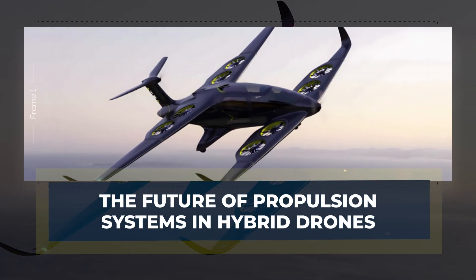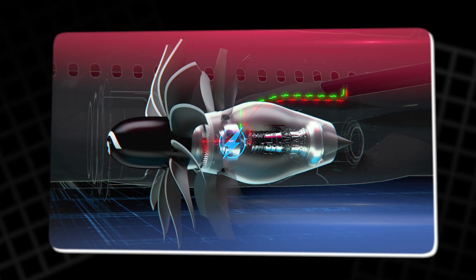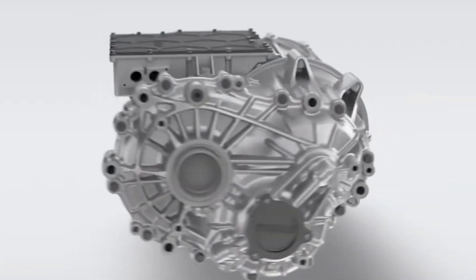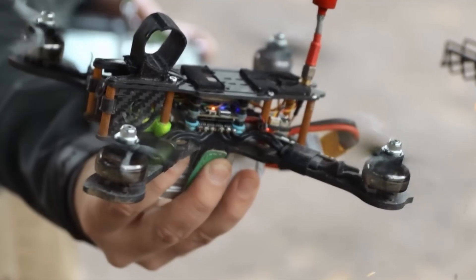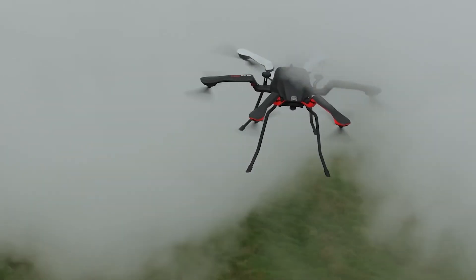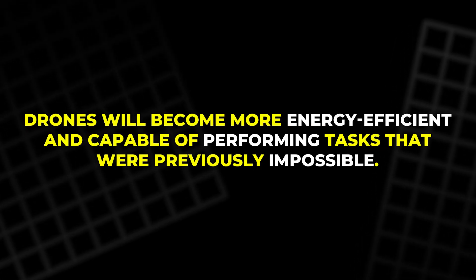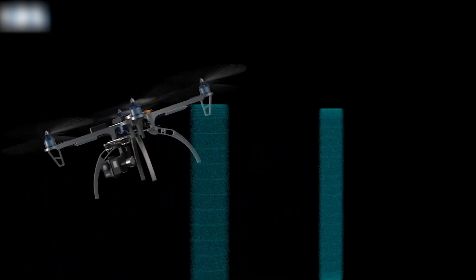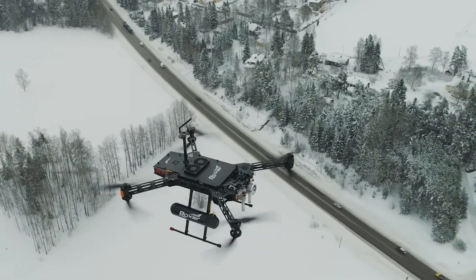The Future of Propulsion Systems in Hybrid Drones. The propulsion system is vital for any drone's performance, and innovations in propulsion technology promise to further improve drone capabilities. Electrostatic motors are emerging as a potential solution for quieter, more energy-efficient flight. These motors offer the possibility of extending the drone's range and reducing noise, which could be beneficial in sensitive environments like wildlife monitoring or urban surveillance. As propulsion systems continue to evolve, drones will become more energy-efficient and capable. These new propulsion technologies, combined with AI and morphing designs, will redefine drone operations, making them more adaptable, efficient, and capable of handling a wider range of applications.